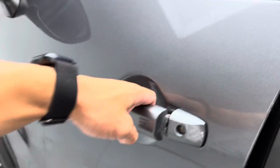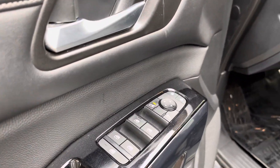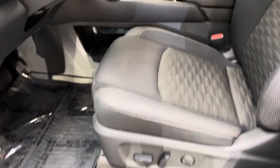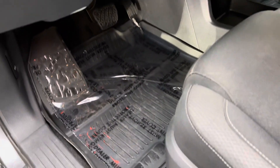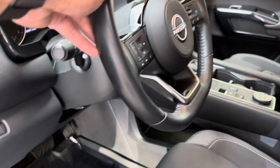It has keyless proximity entry, power windows, mirrors, and door locks. You do have a power driver's seat, manual passenger seat, rubber floor mats throughout, and a tilt-and-telescoping steering wheel.